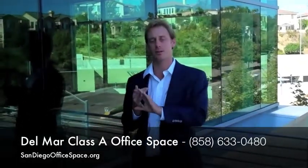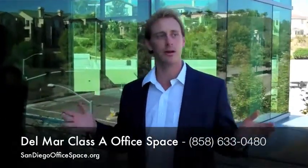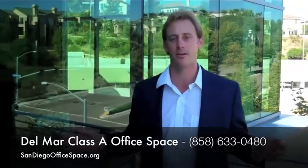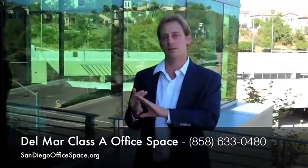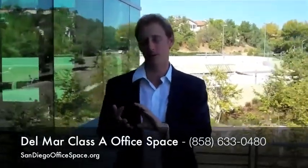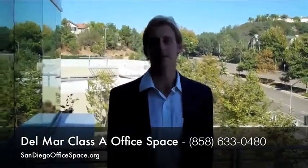Our company, Synergy, all we do is represent tenants. So we are going to be able to find you the best deal for what you're looking for in the Del Mar Carmel Valley office space market. We can leverage one landlord against the other, getting you more free rent until your lease term or tenant improvement dollars. And the best deal at the end of the day.